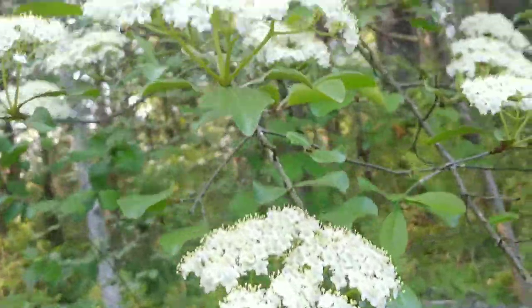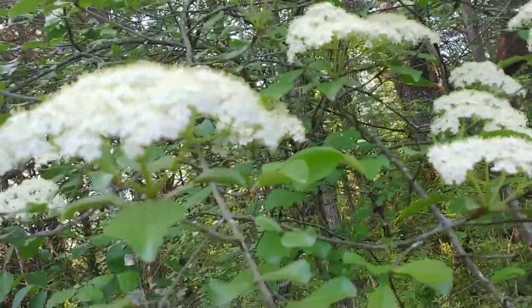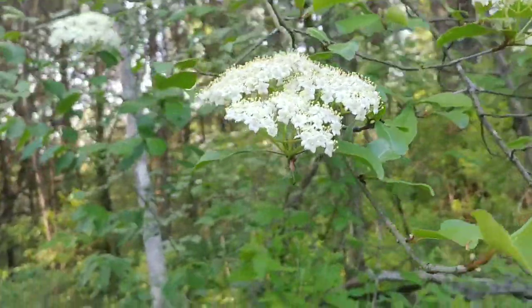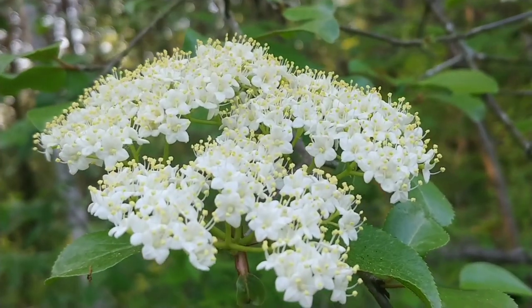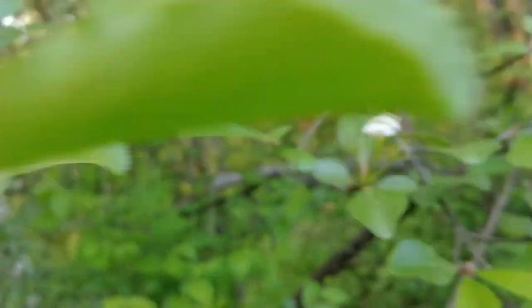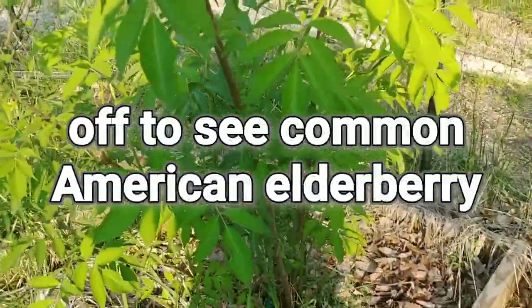This will be one of the first things that blooms every year. It's May 10th right now, and it probably took about a week or two from the time the bloom heads formed until now. You'll be able to identify it pretty early in the season.